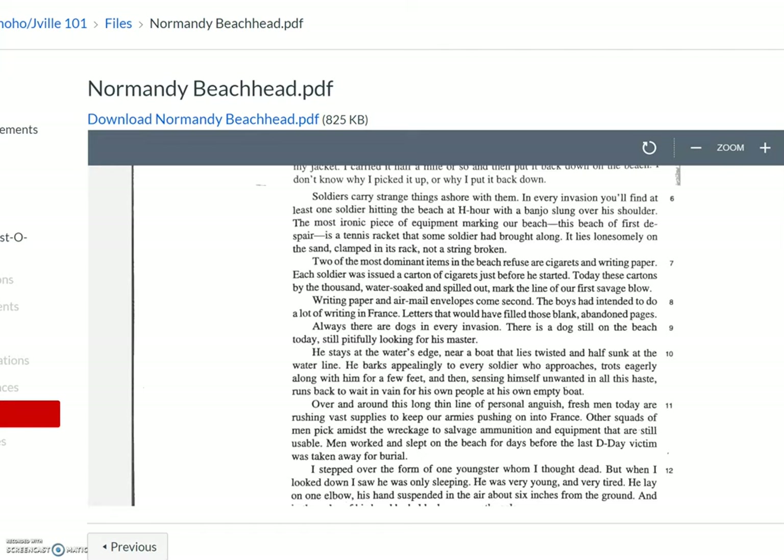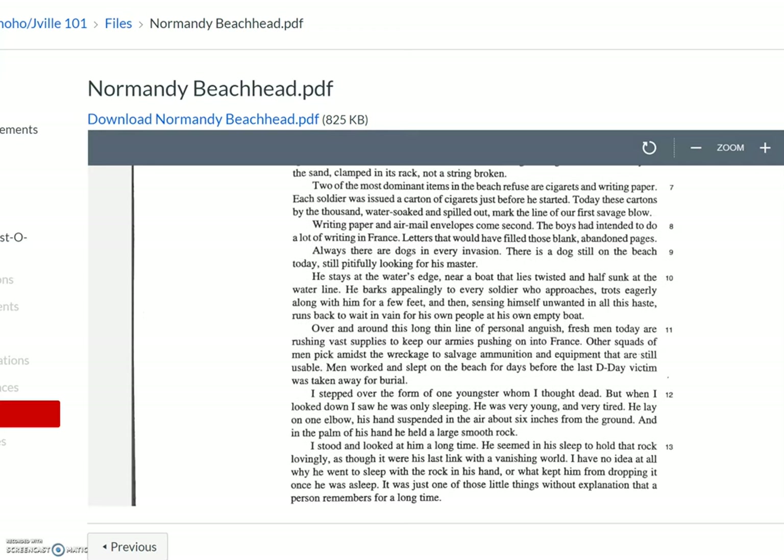'Two of the most dominant items in the beach refuse are cigarettes and writing paper. Each soldier was issued a carton of cigarettes just before he started. Today, these cartons, by the thousand, water-soaked and spilled out, mark the line of our first savage blow. Writing paper and airmail envelopes come second. The boys had intended to do a lot of writing in France, letters that would have filled those blank, abandoned pages.'